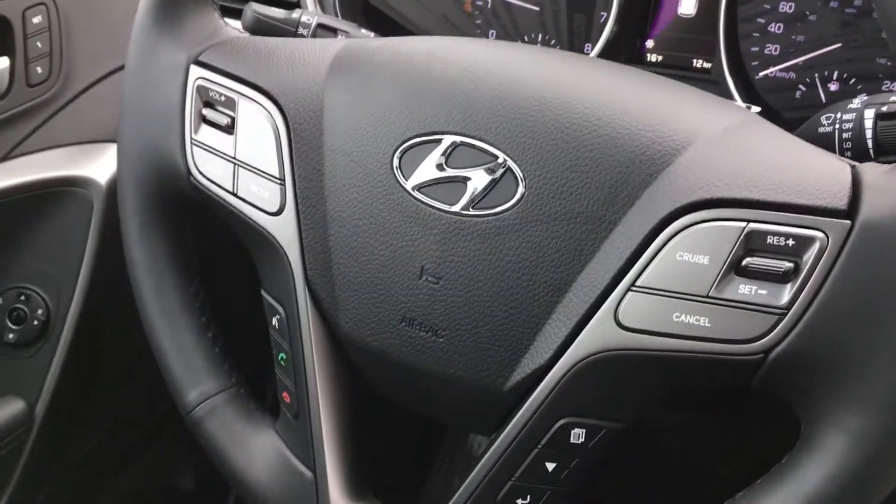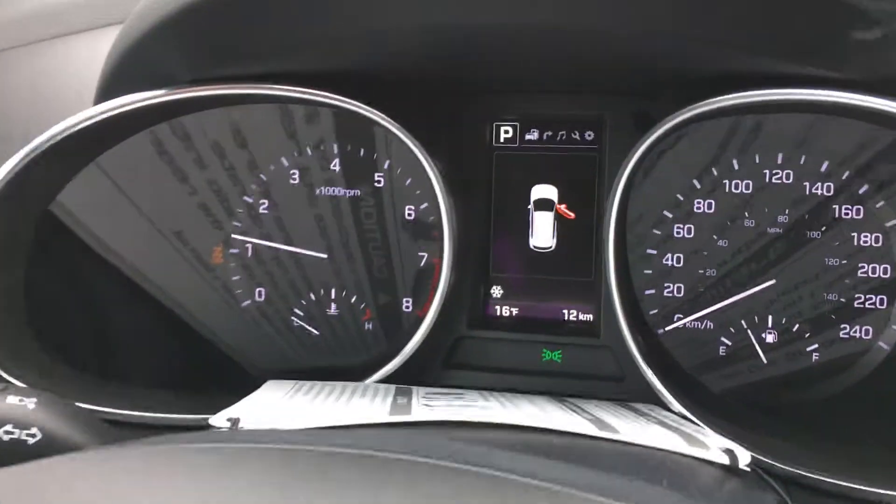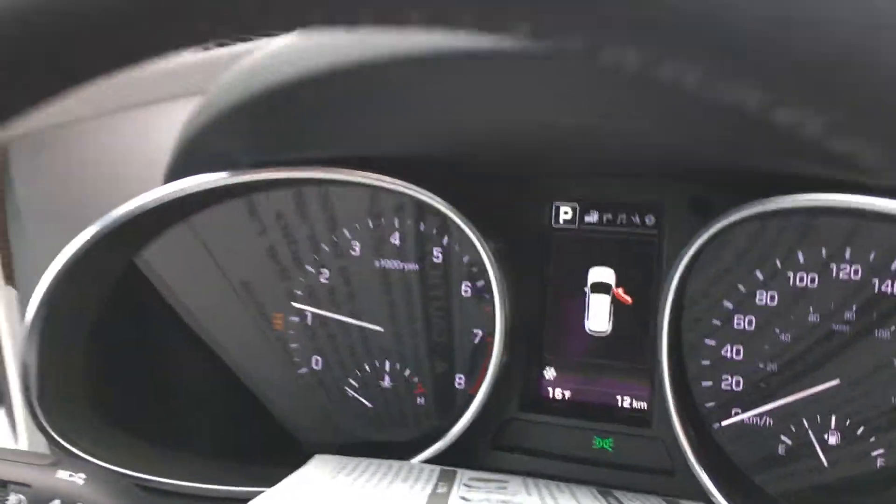You get the heated steering wheel here, cruise control, your Bluetooth, all your volume controls. And again you get the upgraded Infiniti sound system as well.